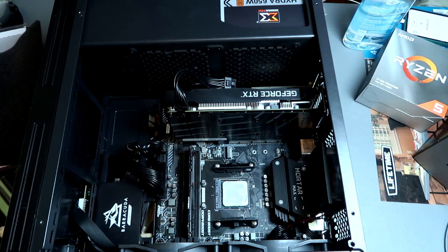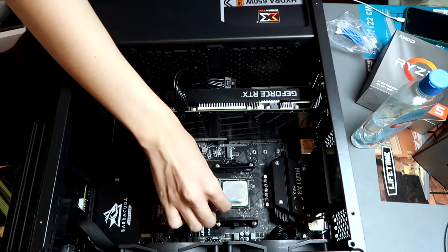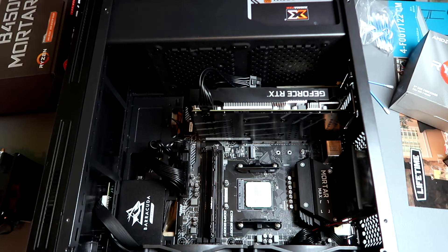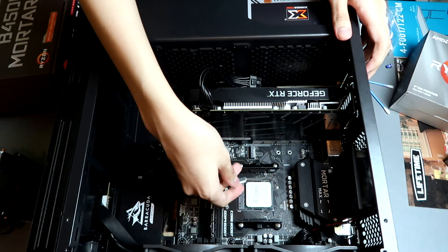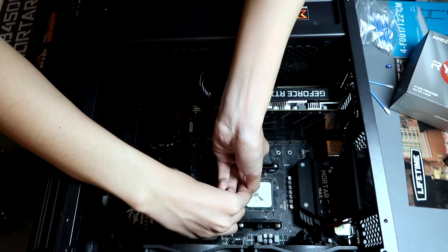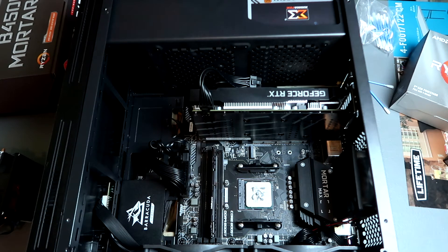Using our alcohol and Q-tip, let's clean the CPU. Recommended is 90% isopropyl alcohol, but use whatever you have available — it's better than nothing. That's the best I can clean it. Now let me check the fan header orientation.